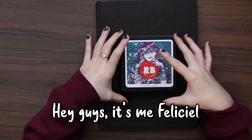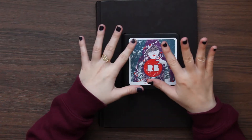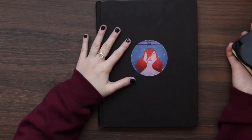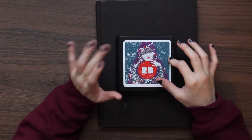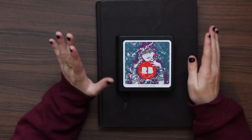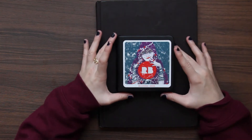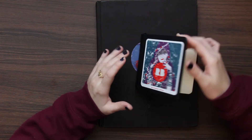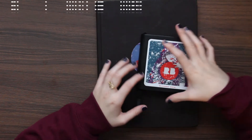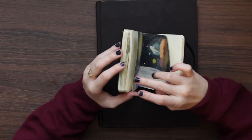Hey guys, it's me Phyllis Yell and today we're back with a new sketchbook tour. I have the same nail polish and same sweater because I'm filming the new sketchbook tour directly after the previous one — I'm exploiting the fact that my boyfriend isn't home because he has exams and I feel awkward filming when he's around. The previous sketchbook was from December 2018 to May 2019 and it was tiny, and I did a bunch of watercolors.